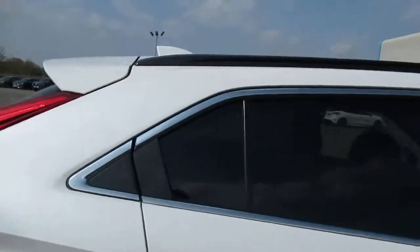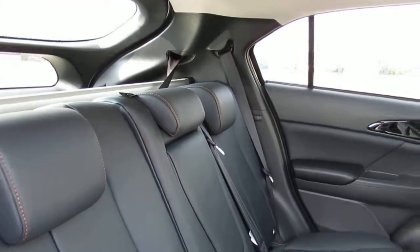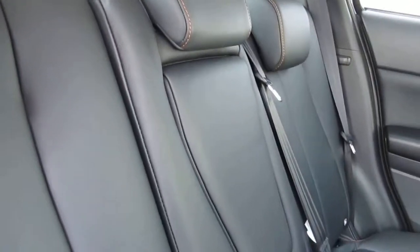We have roof rails, and as we enter the back seat we have three seats with restraints and headrests. The centre column does come down to reveal an armrest and drinks holder if you do wish to have just the two seats.